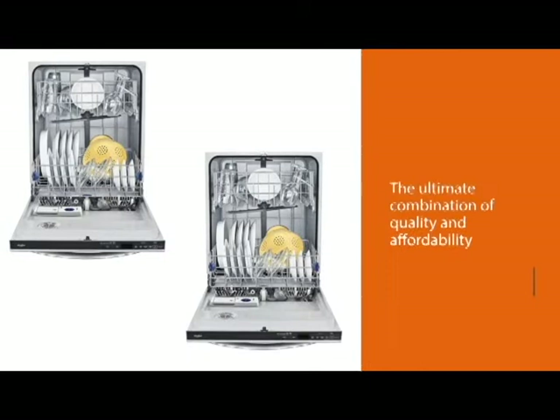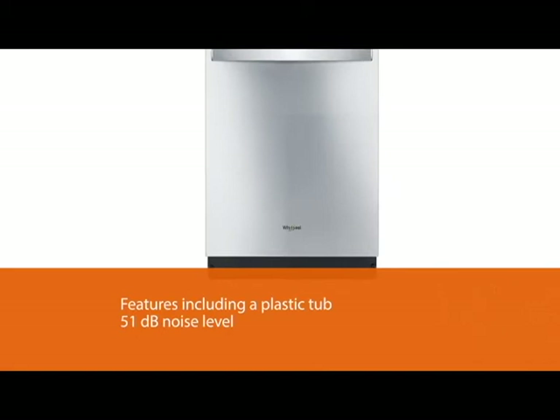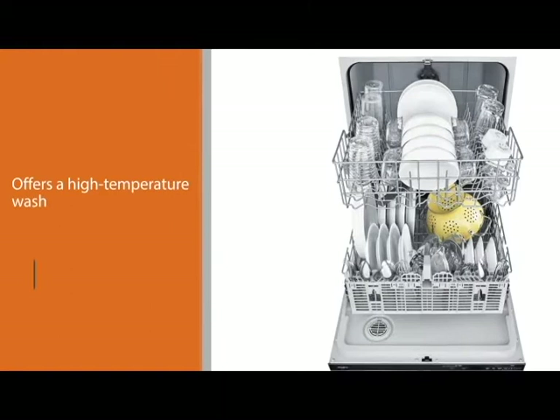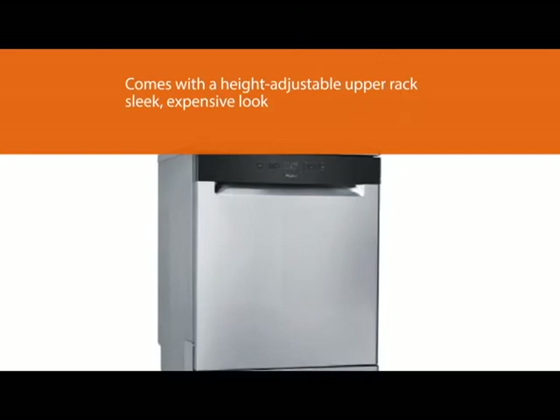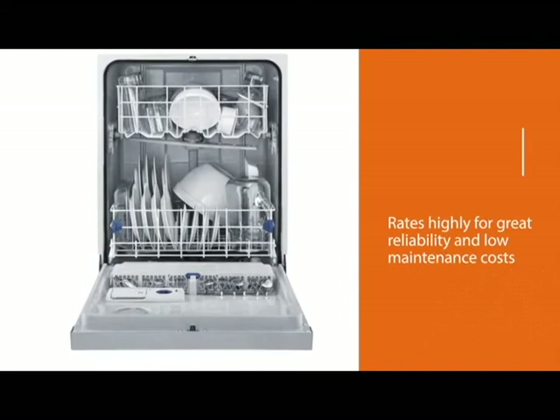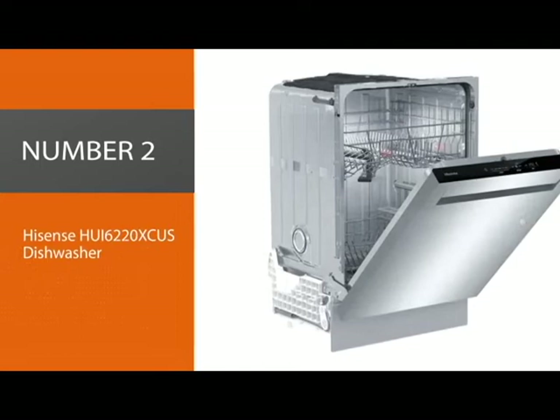A Whirlpool dishwasher is often said to have the ultimate combination of quality and affordability, and this model, the WDT710PAHZ, is popular for a reason. Whirlpool keeps its price low with design features including a plastic tub and a 51-decibel noise level. There's a high-temperature wash to get baby bottles ultra clean, plus sensor and one-hour cycles for the exact wash you need. You also get a height-adjustable upper rack for increased flexibility. The hidden controls give it a sleek, expensive look, and Whirlpool consistently rates highly for reliability and low maintenance costs.